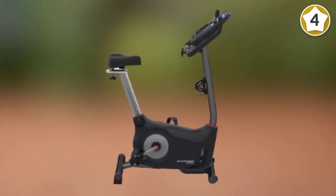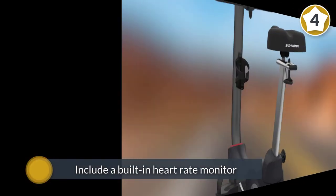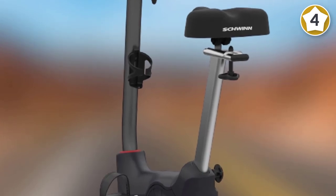The Schwinn also includes a built-in heart rate monitor, integrated speakers, Bluetooth connectivity, and dual LCD screens, so you can still check your workout data while using the media tray.